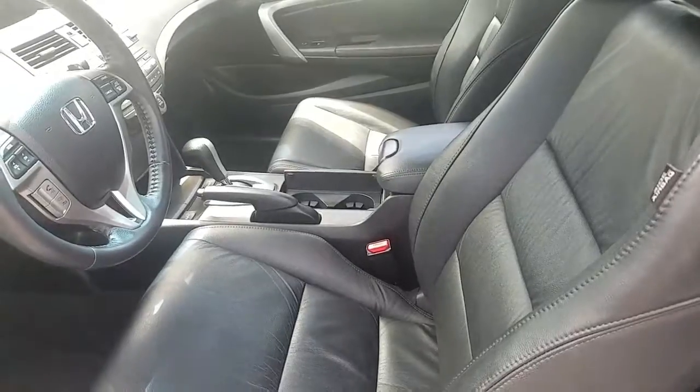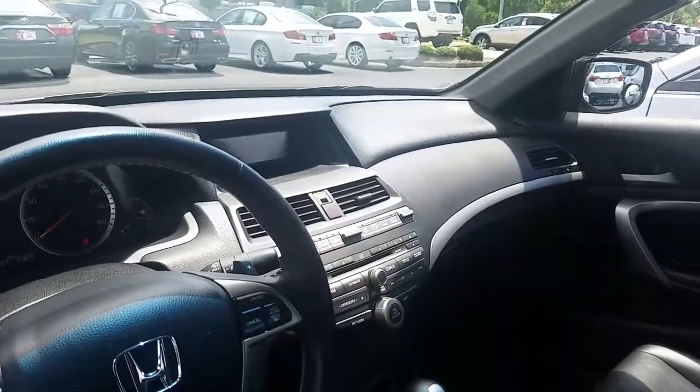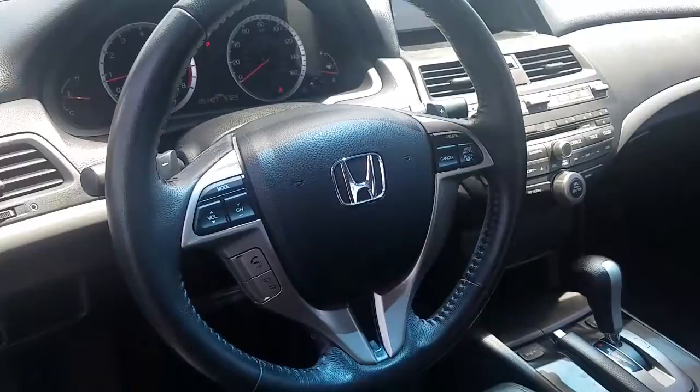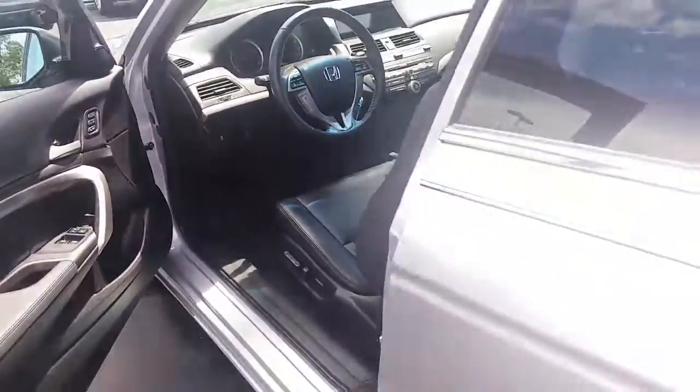Heated leather seats, you've got your sunroof up top, you've got your AM/FM/XM radio, you got your Bluetooth controls right there on the steering wheel. Everything's in fantastic shape as you can see it.